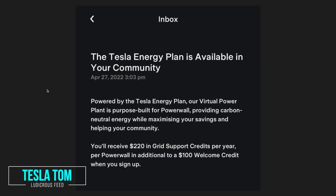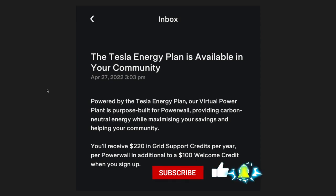Hey everyone, Tesla Tom here. Thanks so much for joining us today on Ludicrous Feed.